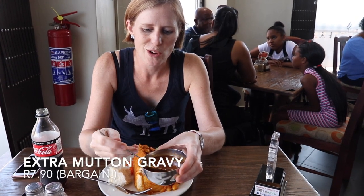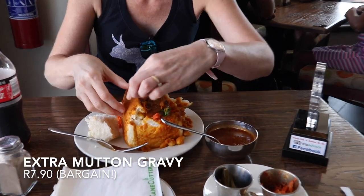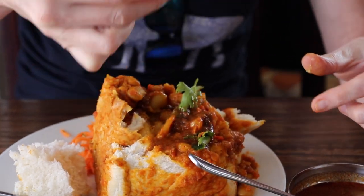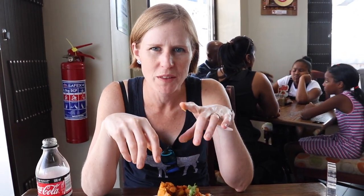I decided to call for the extra mutton gravy I had ordered. It's such a naughty treat to go vegetarian with the extra gravy. A nice addition. Definitely not the most complex mutton gravy — I think maybe that's where it loses some points. The beans bunny is actually a much better curry, but it's nice to have a little meatiness.